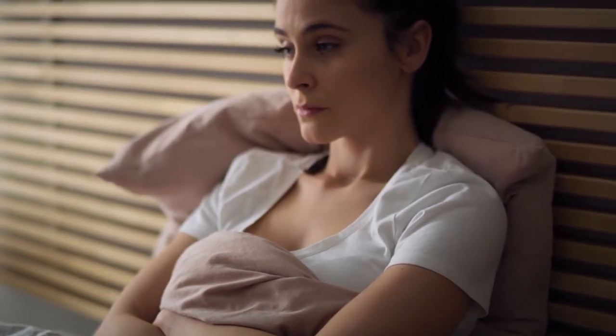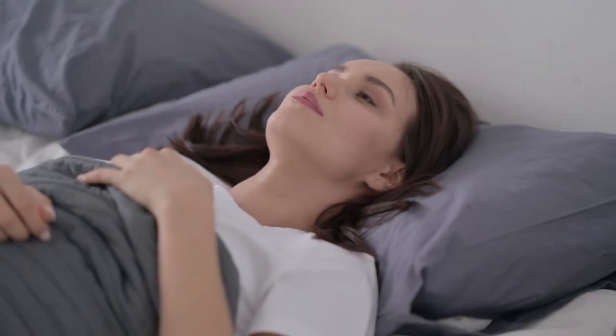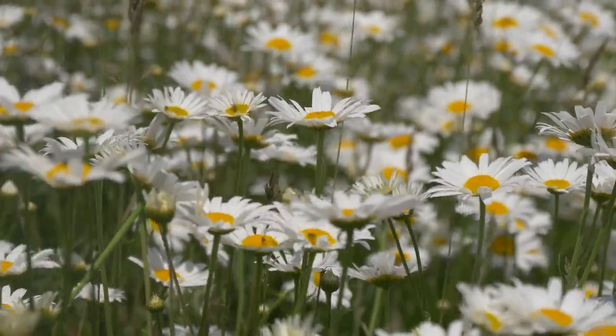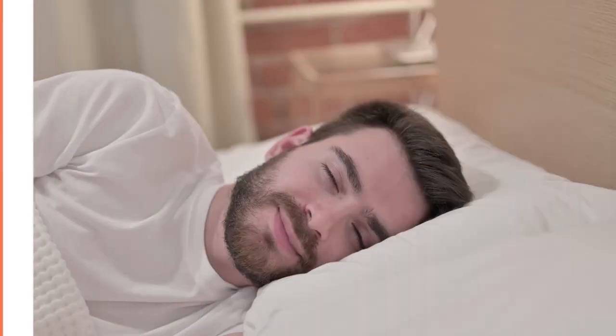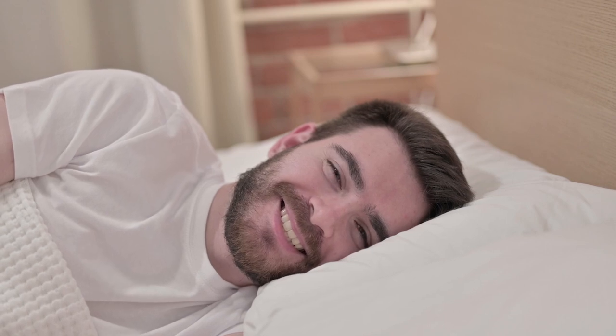13. Visualize things that make you happy. Instead of lying in bed worrying and thinking about stressful things, visualize a place that makes you feel happy and calm. Picturing and concentrating on an environment that makes you feel peaceful and relaxed can take your mind away from the thoughts that keep you up at night. Ready to try these fast tactics to improve your sleep quality? Let us know in the comments below.